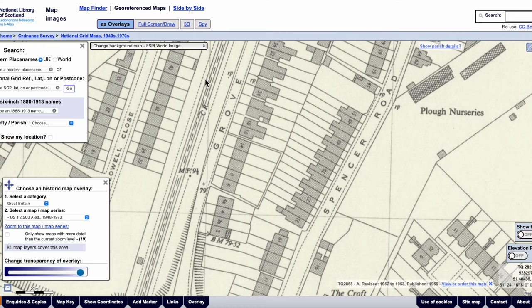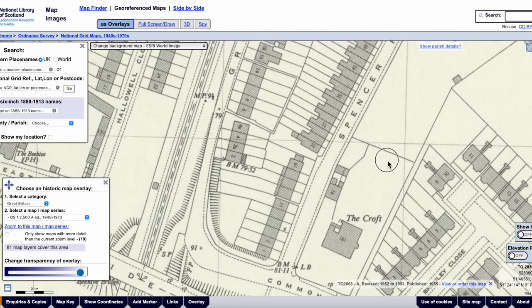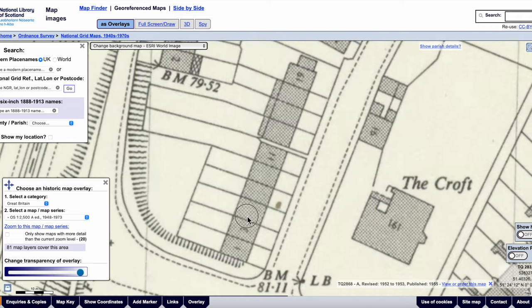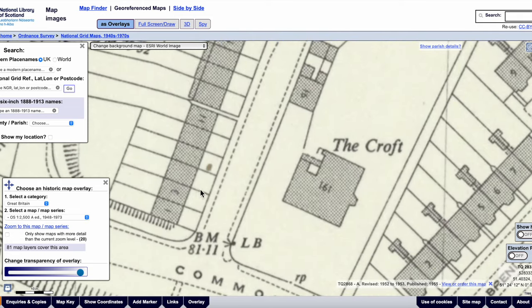Grove Road is a road that runs alongside the railway line. Spencer Road. And how big was the house? We can measure it using these tools. 267 square metres.